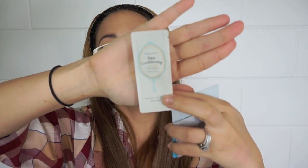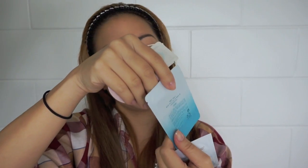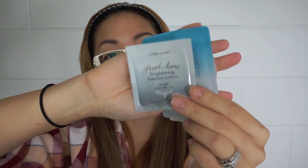I also got some sample sachets. The first one is the Face Conditioning Cream, then the Precious Mineral BB Cream which looks so cute in pink, then the Baking Powder BB Deep Cleansing Foam, and the last one is the Pearl Aura Brightening Essence Lotion.